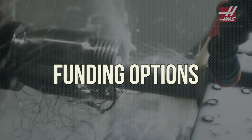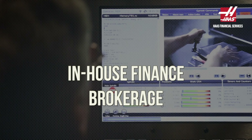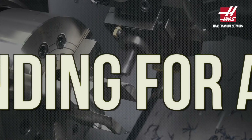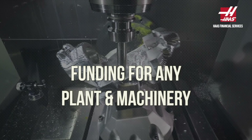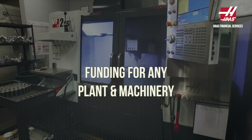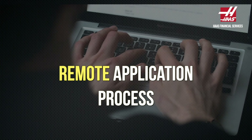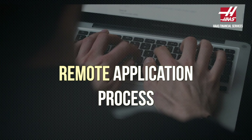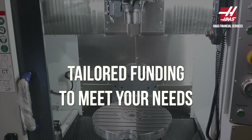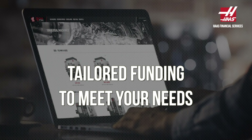We can propose funding options for all HAAS machines through our in-house finance brokerage. At HAAS Financial Services, we've put in place systems and procedures to ensure we give you the customer service levels you expect when purchasing a HAAS machine or any other plant and machinery. Perhaps more importantly, we can also manage the application process remotely. We work closely with an extensive network of lenders and can assess the specific requirements of all businesses, from new startups to established businesses.